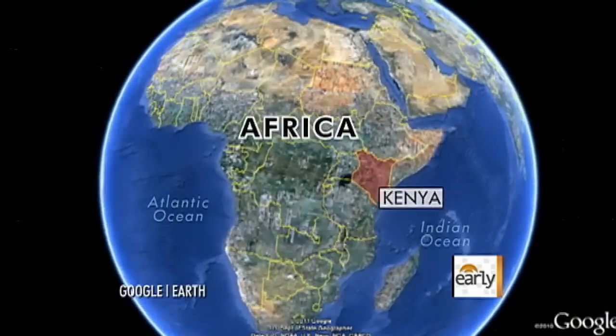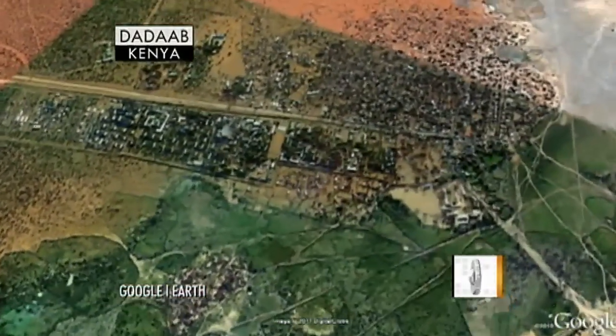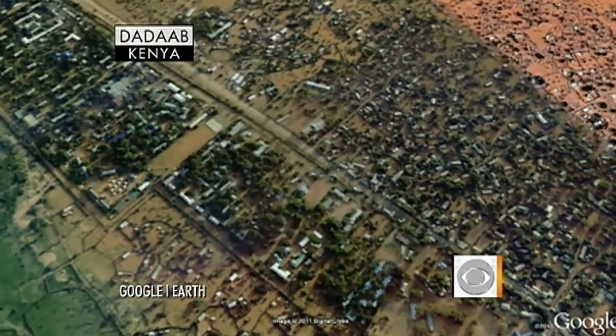The U.S. and other countries have committed hundreds of millions of dollars in food aid for refugees in East Africa. Much of that goes to the world's largest refugee camp in Dadaab, Kenya, where people are also doing whatever they can to feed themselves. Erica Hill is in Dadaab with more on that story.